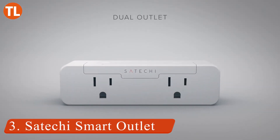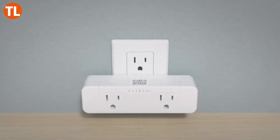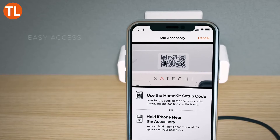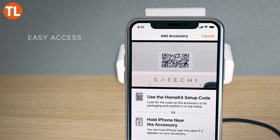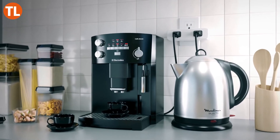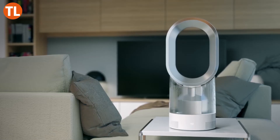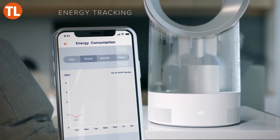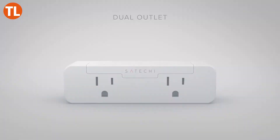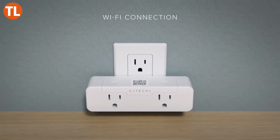Number 3: Satechi Smart Home Kit. Make your home even smarter with the Satechi Dual Smart Home Kit outlet, featuring two outlets. This device integrates with your Apple HomeKit setup. The dual smart outlet works with your TV, coffee maker, lights, or any other electronic device that plugs into a standard outlet. Once set up, you can use HomeKit and your Wi-Fi connection to customize your devices — everything is just a Siri command away.